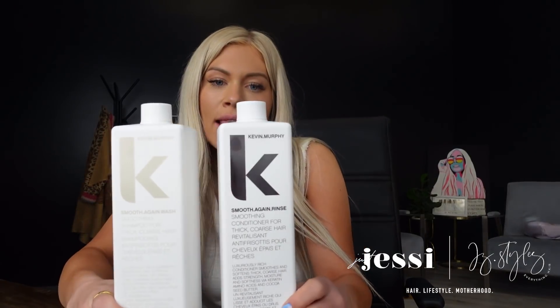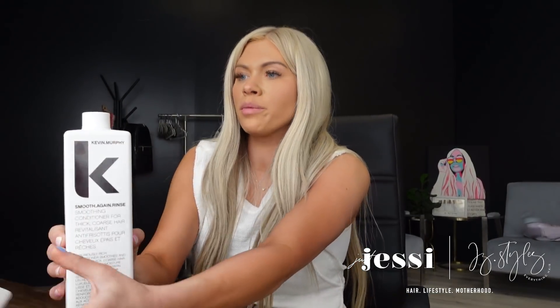It's a luxuriously rich shampoo that smooths and softens thick, coarse, or unruly hair — really good for medium to thick hair — but it adds extra moisture. If your hair is fine but really dry in winter, this is going to give you that extra boost of moisture you need. Either this one or the Hydrate series is going to be really good for dry hair. I've used Smooth Again for a while and absolutely love how it makes my hair feel, and it smells so good.